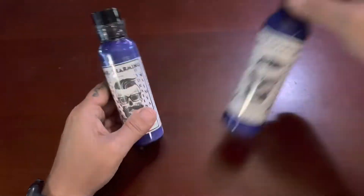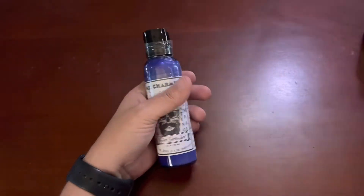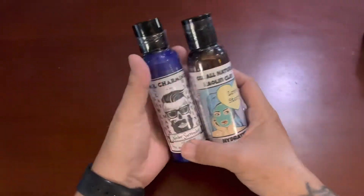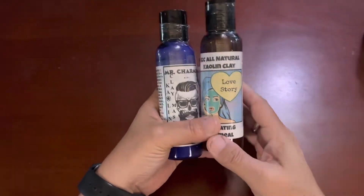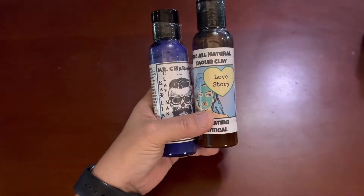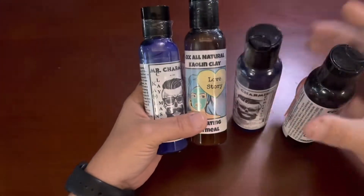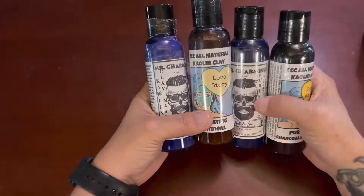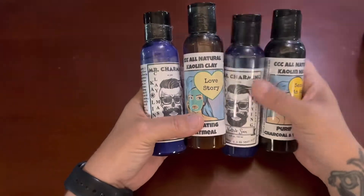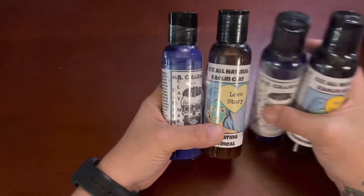So it is the hydrating mask. This is the hydrating mask for men. This is a hydrating mask for men and women. And then this is what I'm calling the purifying mask for men and women on this side. It's probably going to be a little confusing, so I'm going to start with the hydrating mask for men.